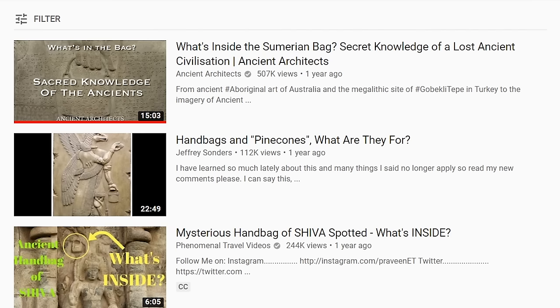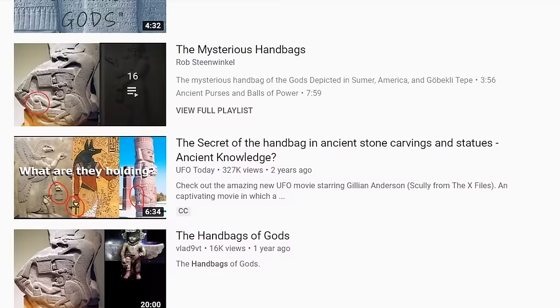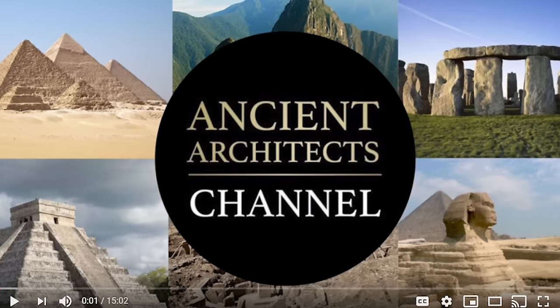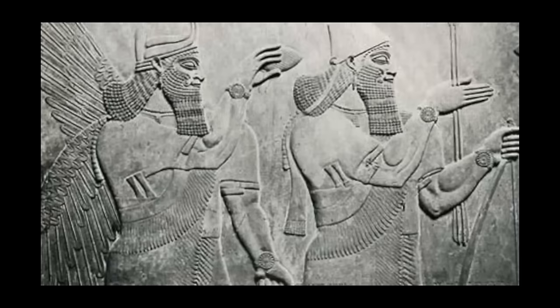In this edition of Myths of Ancient History, we're going to look at the myth of the Sumerian handbags, which you'll find discussed in many different videos on YouTube. I'm going to examine one of these videos in particular, one of the more popular ones. It's found on the Ancient Architects channel, run by Matt Sibson, titled "What's Inside the Sumerian Bag? Secret Knowledge of a Lost Ancient Civilization." In it, we're told that the subject of the handbags has been a "real head-scratcher for researchers." I understand he's trying to create an air of mystery here, but I'm here with some good news. In regard to the images being shown on screen, we know exactly what they are.